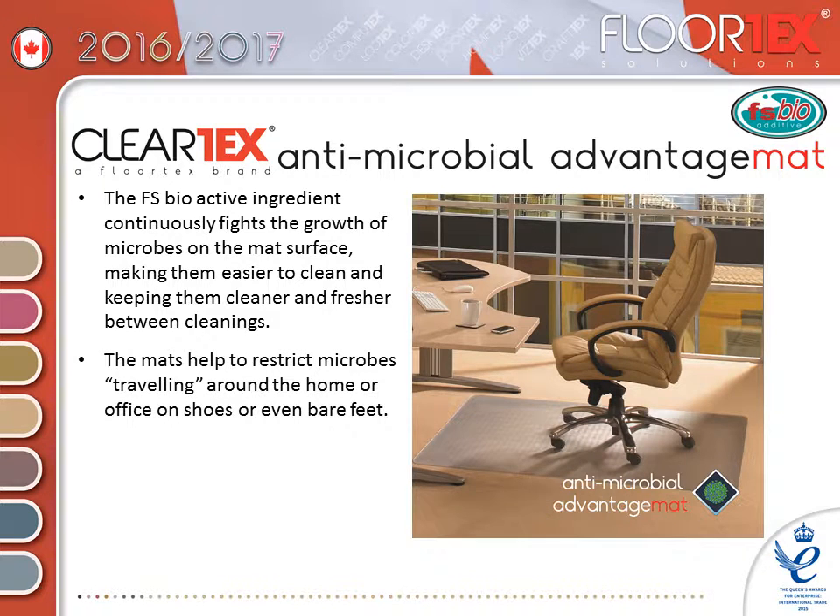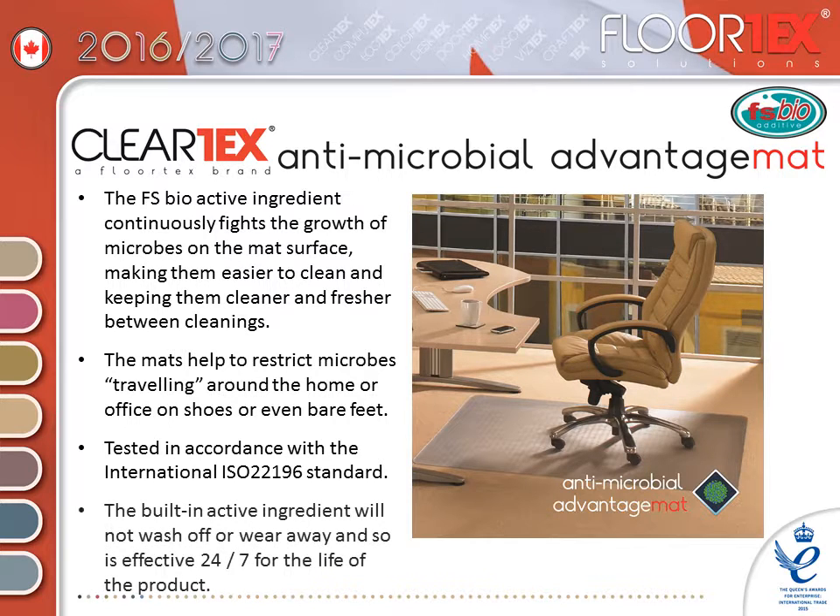The mats help to restrict microbes travelling around the home or office on shoes or even bare feet. Tested in accordance with the International ISO 22196 standard, the built-in active ingredient will not wash off or wear away and so is effective 24-7 for the life of the product.